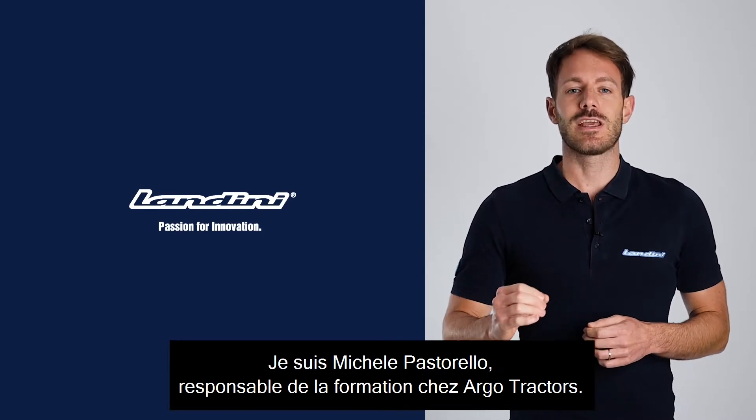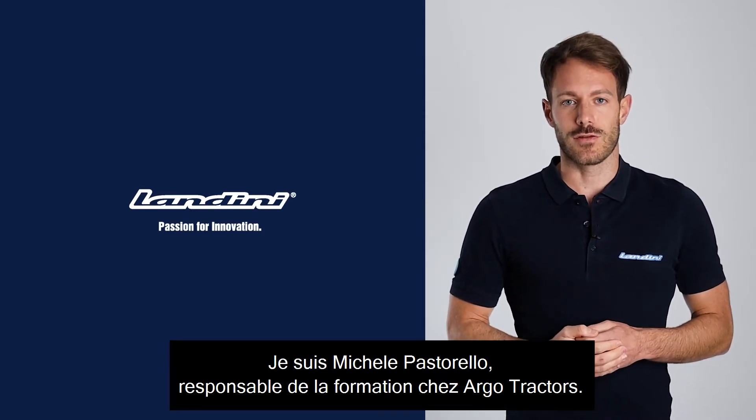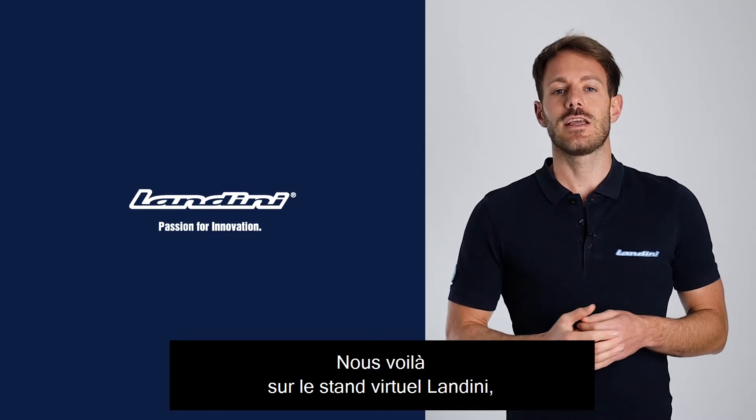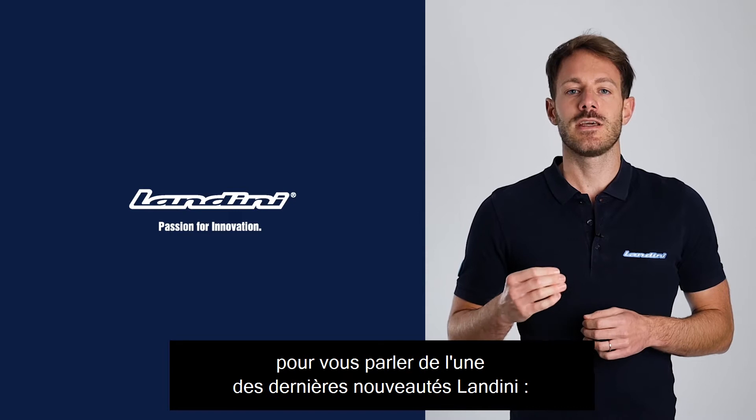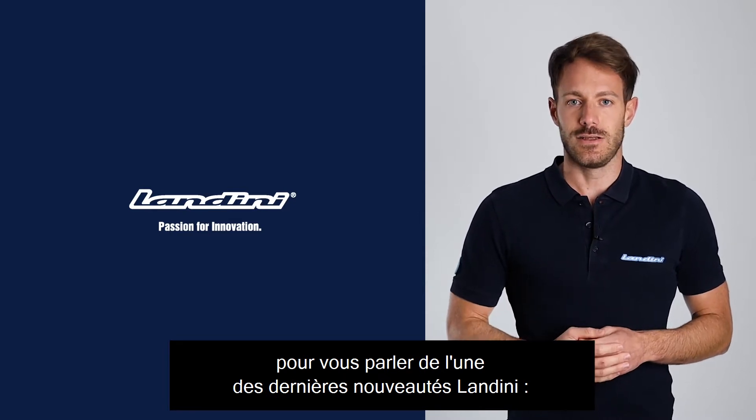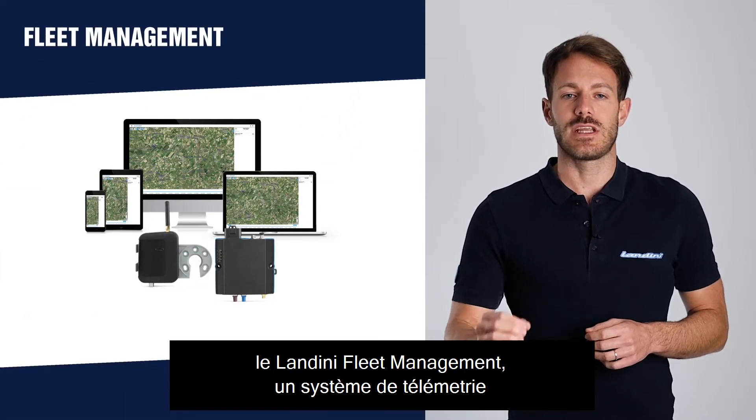Welcome everyone! I'm Michele Pastorello, Training Manager at Argo Tractors. We are here today in the Landini booth at EMA Digital Preview, and I'm here to talk to you about one of the latest Landini novelties: Landini Fleet Management.